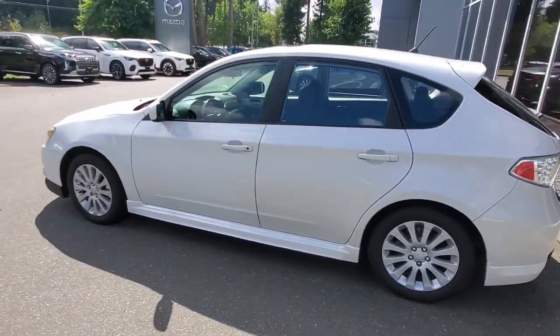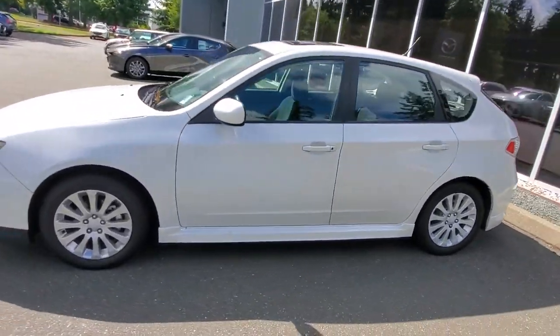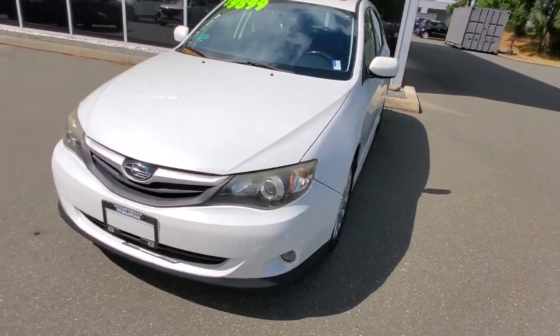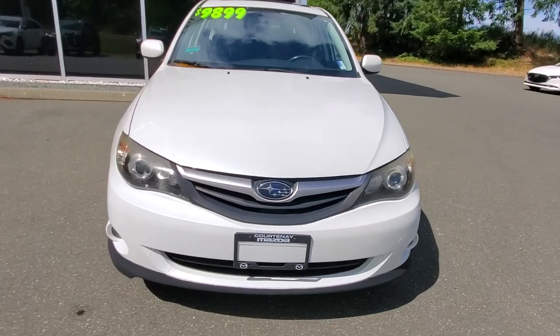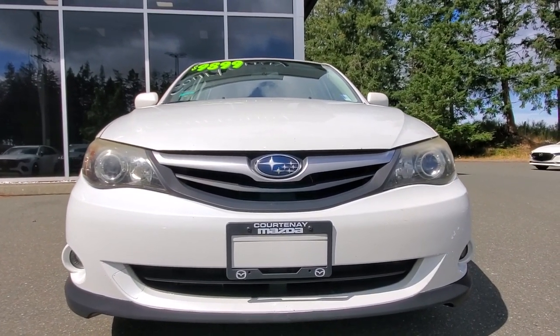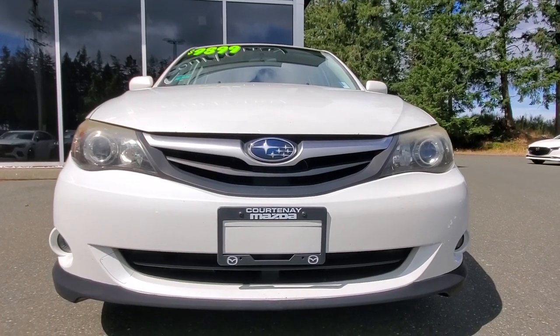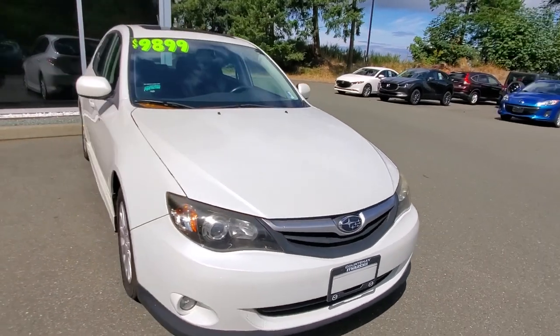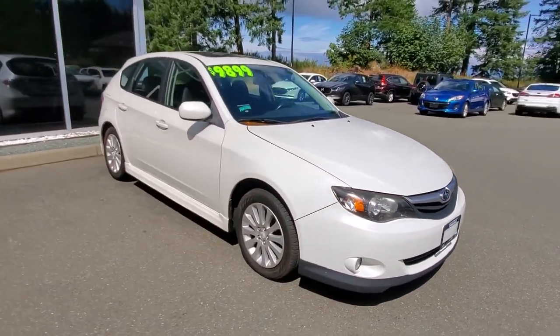In the back it's got the hatch so you can fit all your gear in there, put the seats down for your dog, however you like. Check out the front end — our shop had one of my technicians give it a full safety inspection and an oil change, so it's good to go for the next owner. Underneath the hood is a very fuel efficient two-and-a-half liter four-cylinder engine, a famous engine from Subaru that tends to go for a long time.